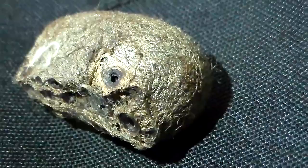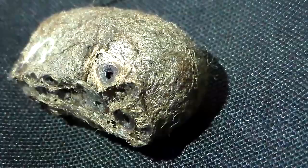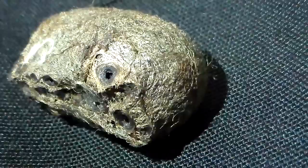Hi there everybody. This cocoon is violently shaking and moving, and that's because we are witnessing the birth of one of my new magnificent moths.